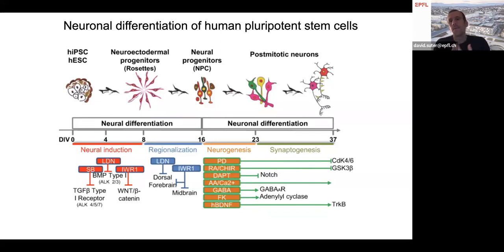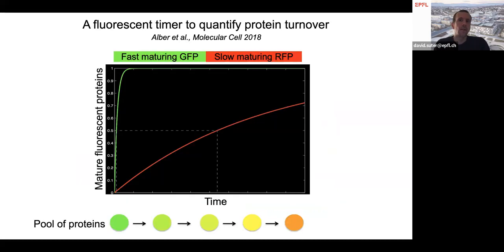How can we measure protein turnover in these neurons? For this, we will use an innovation we made in our lab: we developed a new sensor, also called the fluorescent timer, that allows us to quantify protein turnover in living cells. Our fluorescent timer is made of a fast-maturing green fluorescent protein fused to a slow-maturing red fluorescent protein.